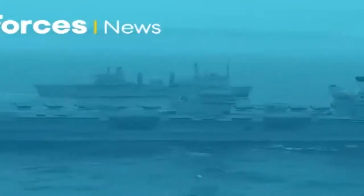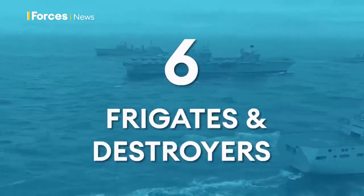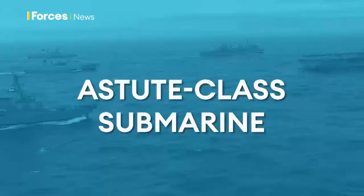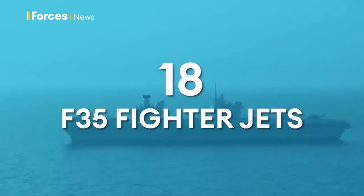Joining HMS Queen Elizabeth are six frigates and destroyers, two Royal Fleet Auxiliary support ships, below the waves an Astute-class submarine, and on board 18 F-35 fighter jets and 14 naval helicopters.